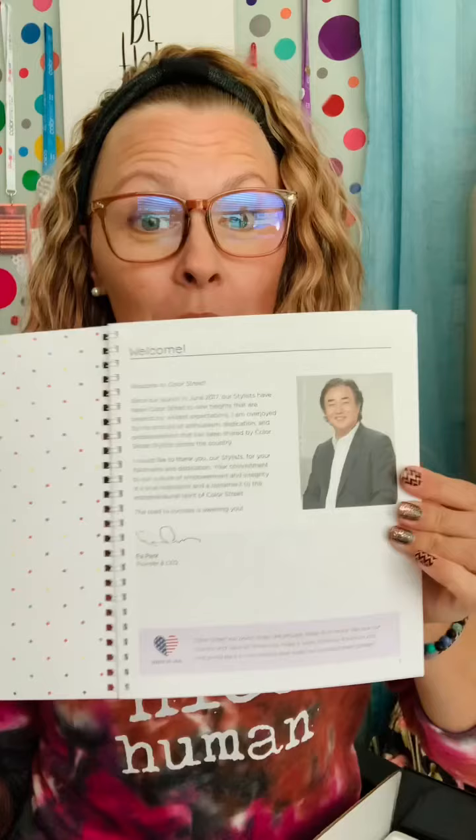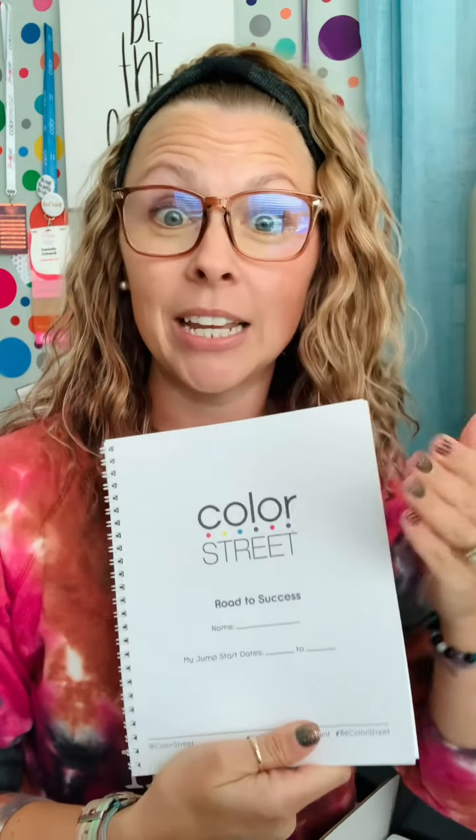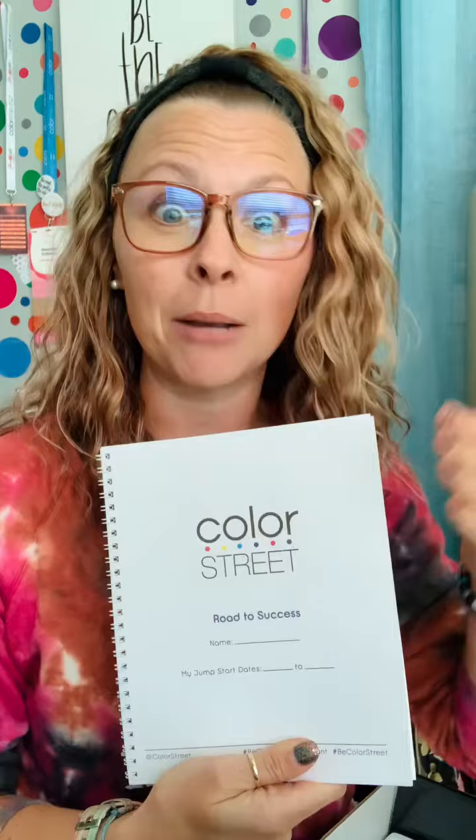This will be your lifeline as a stylist — it is absolutely amazing. As soon as you get your box, yes, you'll be completely amazed at everything in there, but get to the bottom and get this thing out immediately. Start going through it from front to back, because this will pave the way for your success as a Color Street stylist.